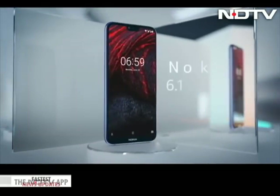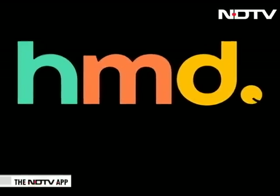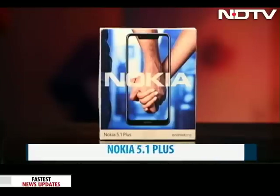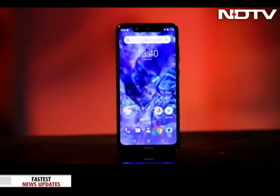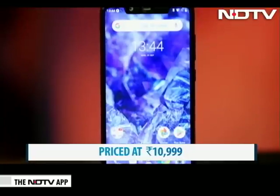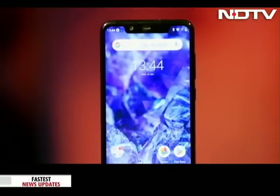After the success of Nokia 6.1 Plus, HMD Global is hitting the ball out of the park with yet another phone in the series. This is the Nokia 5.1 Plus. And Plus is right, as it comes with a lot of Plus features like a big screen and a big battery that makes it a hit. But at Rs 10,999, is it a hit or a miss on being a value for money phone? Let's find out.